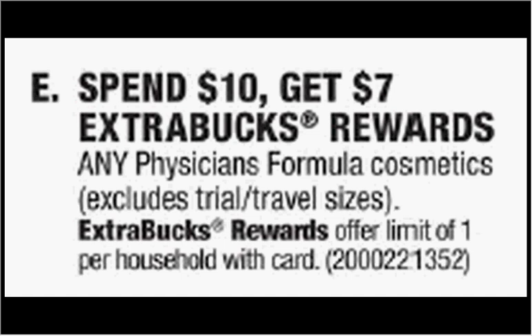Limited one time you can do this. If you get two of the makeup removers, they're $5.49. You'll pay $11 out of pocket, get the $7 back. It'll be like getting each one for $2.